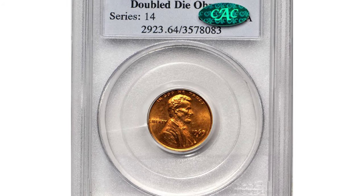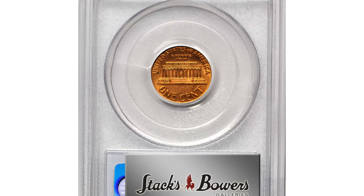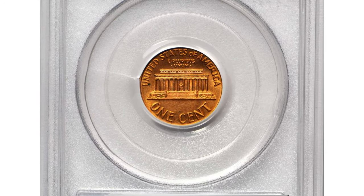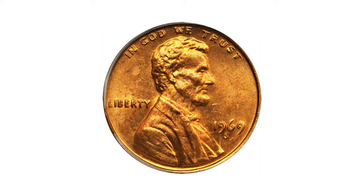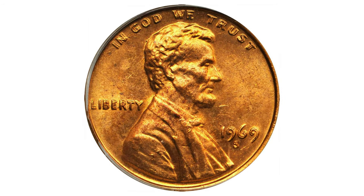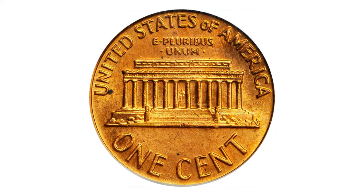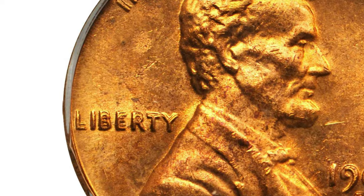The 1969-S Double Die Obverse is an extremely desirable variety, having an estimated population of less than 100. The doubling on this variety is very dramatic, fully matching the spectacular appearance of the well-known 1955 and 1972 Double Die Obverse varieties. But in the case of the 1969-S, it is perhaps 100 times rarer.